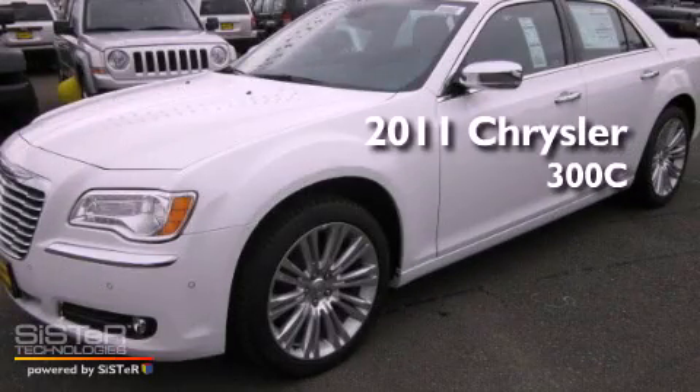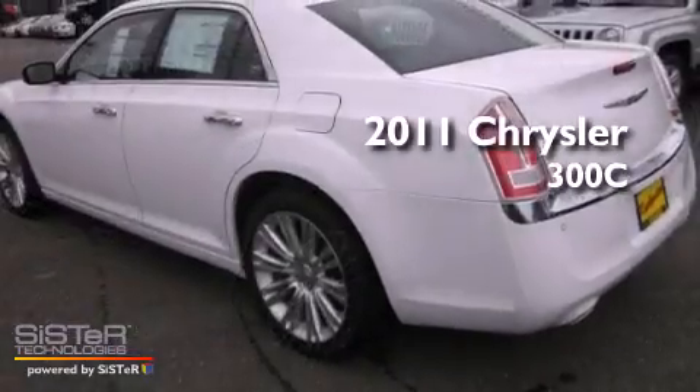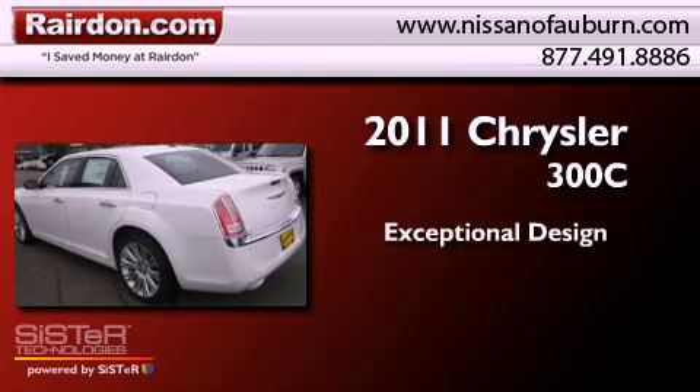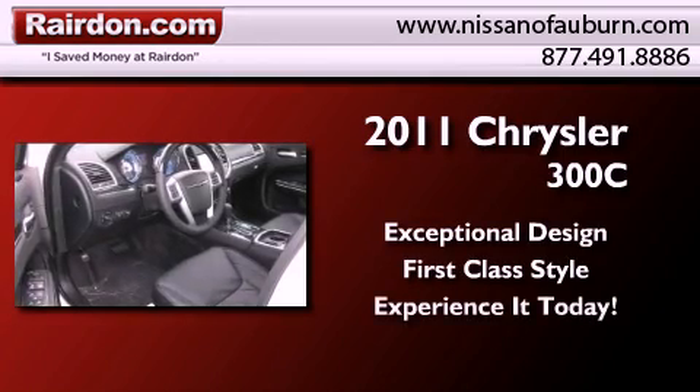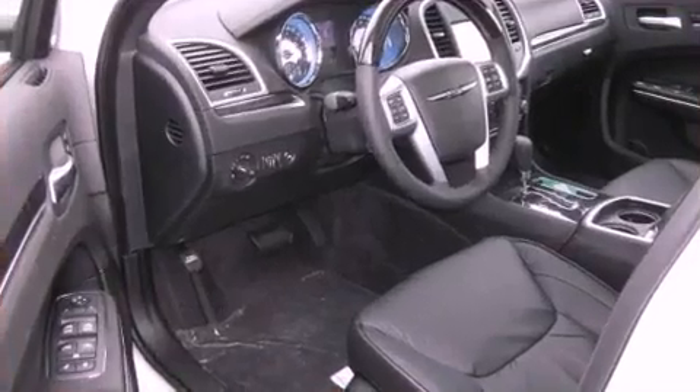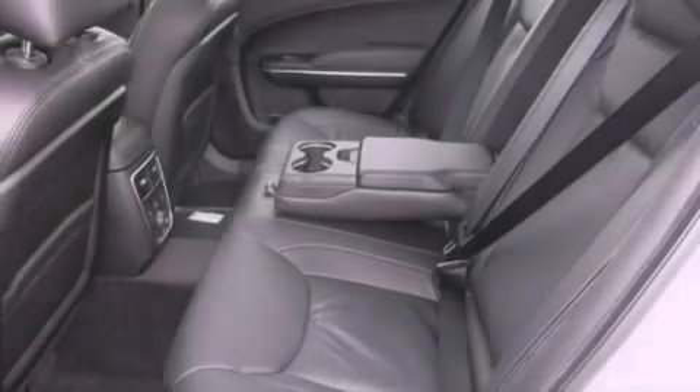This is a brand new 2011 Chrysler 300C. All of the following features are included.